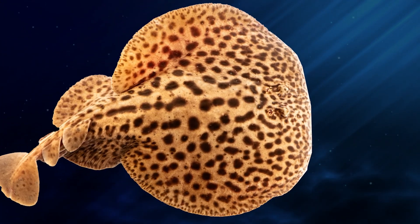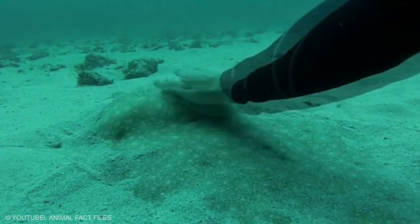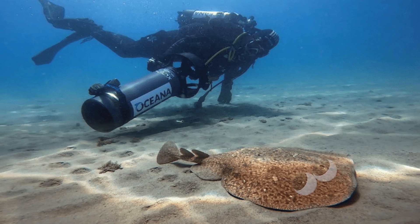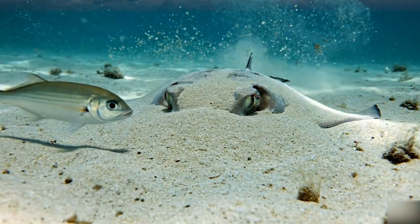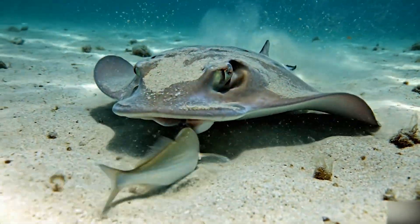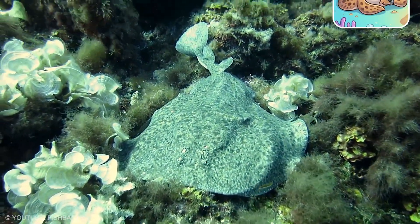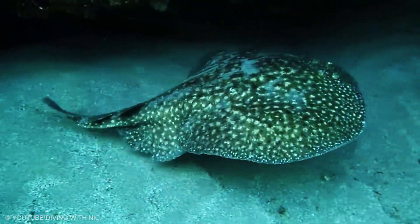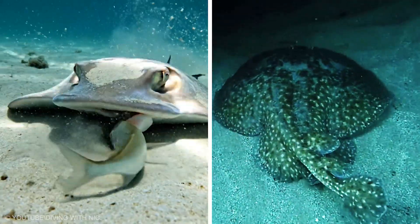Next is a ray that looks like it was painted with patterns like polished stone. The marbled electric ray uses that design as camouflage and it does not waste it. It settles into the bottom, lets sand drift over its back, and watches what passes above. When prey enters range, a quick discharge can confuse and slow it for a moment, then the ray glides forward with hardly any effort. It is patient and accurate, like it is following a plan. The more you see these rays, the more you realize ocean electricity is not about chaos — it is about control.